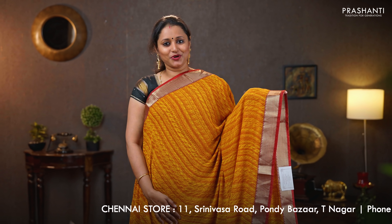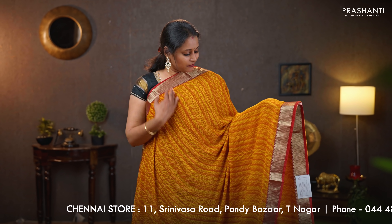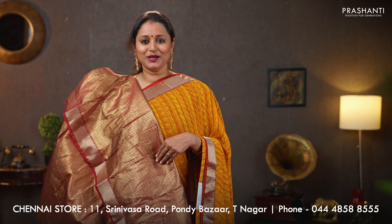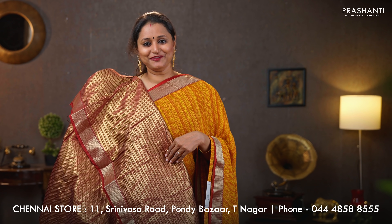Mustard with red — another beautiful saree with rich zari attached borders on either sides. This has got beautiful geometric all over prints running throughout the body. The same pattern in the pallu, and a zari brocade blouse in maroon. Priced at $950.